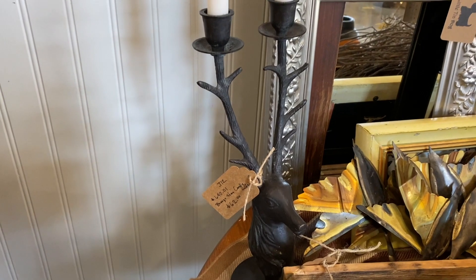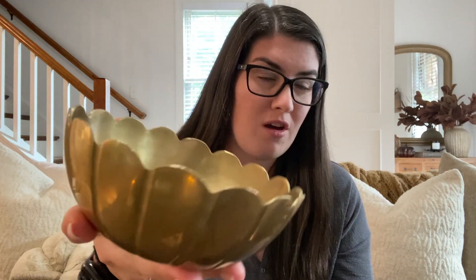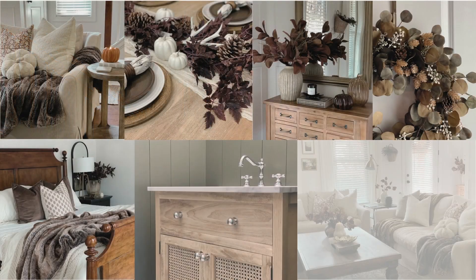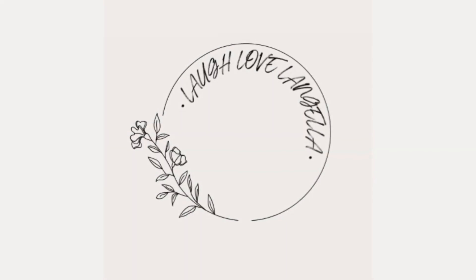Welcome back to my channel, and welcome if you're new. My name is Sarah, also known as Laugh Love Langella, and in today's video I'm going to take you guys along with me to Main Street Antiques in Mooresville, North Carolina.